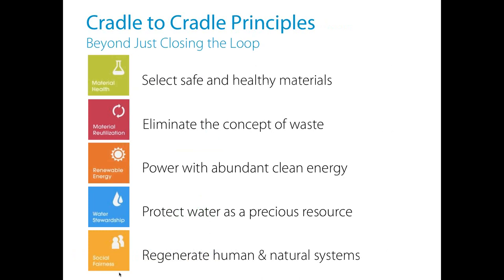A lot of people associate Cradle to Cradle with closing the loop, which definitely is the main focus — keeping safe and healthy materials in closed-loop cycles. But we've evolved and expanded it to five principal areas: material health, material reutilization, renewable energy, water stewardship, and social fairness. These are also the five categories that are tenets in the Cradle to Cradle Certified program.